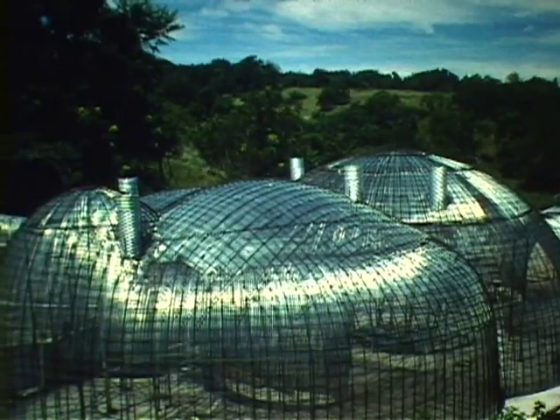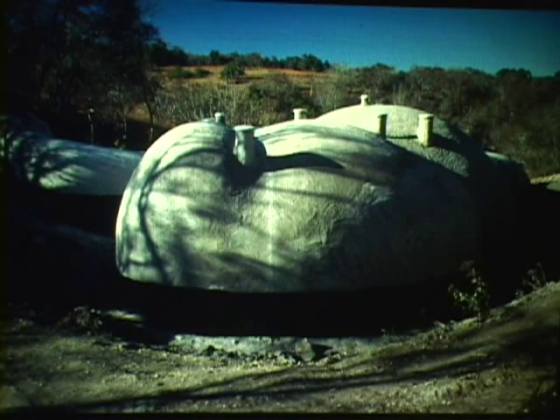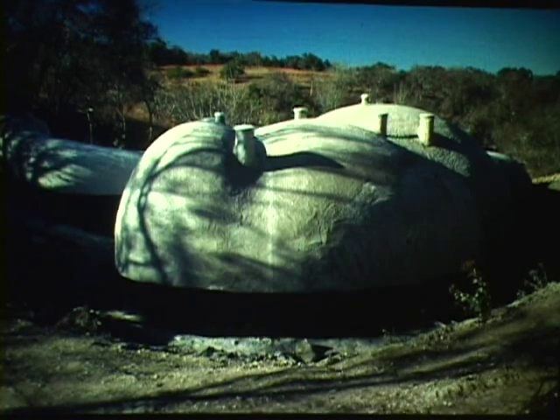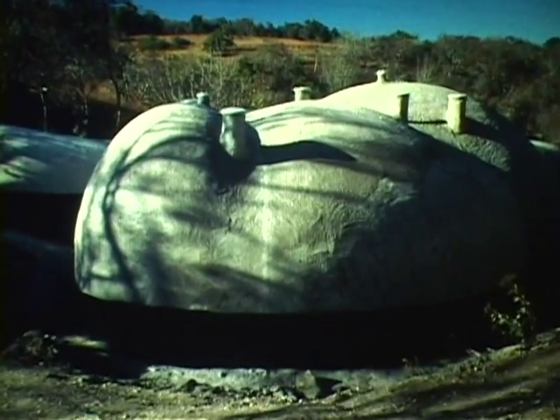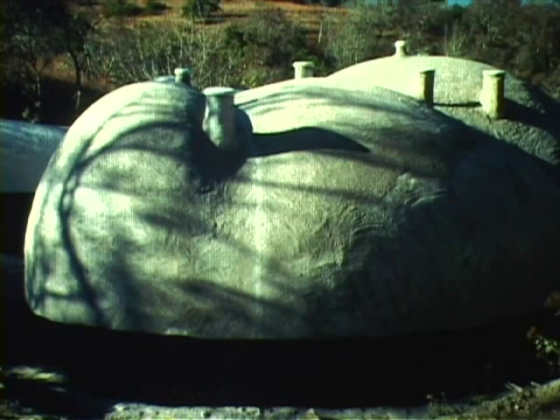It was sprayed with gunite. At the base of the cave it's 10 inches thick, and up on the top it's 8 inches thick. There are three domes to the cave. The first dome — the big one — when you go through the mouth of the cave, it goes in about 30 feet. The big dome is 40 feet wide and 20 feet high.